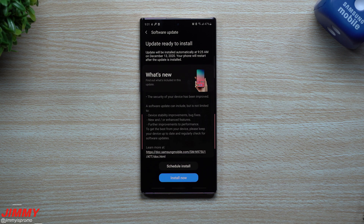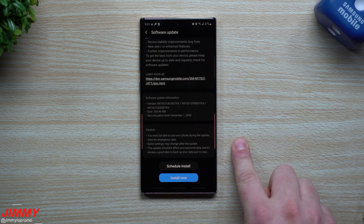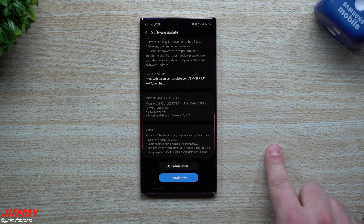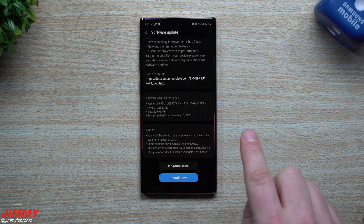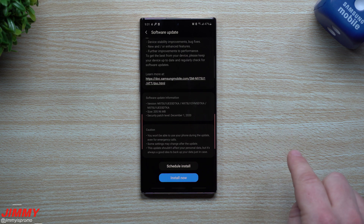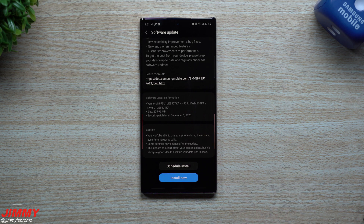Welcome back to Jimmy Is Promo. Today is December 12th and it looks like Samsung just pushed out a brand new software update for the Galaxy Note 10 devices. I also heard that there is a brand new update with Android 11 Samsung One UI 3.0 that was pushed out for the AT&T carrier locked Galaxy Note 20 devices. They're being pushed out in different time zones at different points in the day, so you'll want to take a look at your Galaxy Note 20 devices if you're part of AT&T.